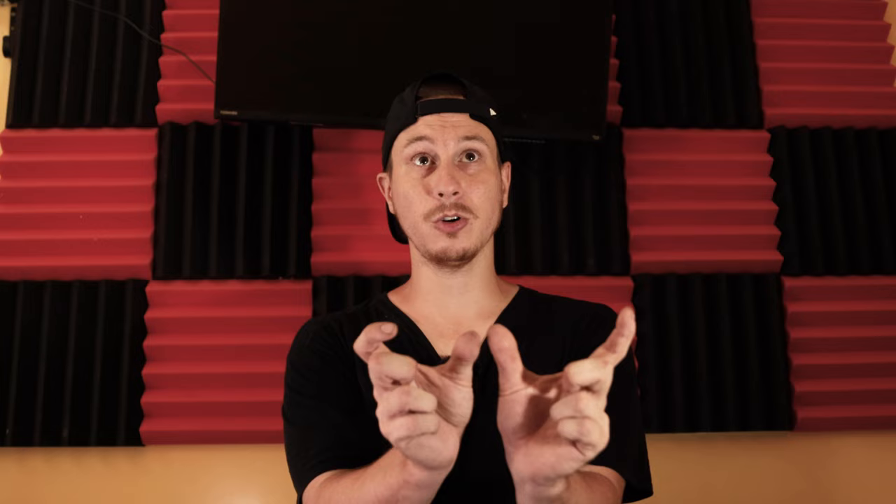Within each trip folder I use the same format for individual shoots: for example, 2023-08-01 dash the Strass Center, and then a dash with the dancer's name. That way later I can search by date, venue, or name and the folder pops up. For final edits I use the exact same folder system but add the tag 'final edits' at the end so I can differentiate between raw and final edit folders.